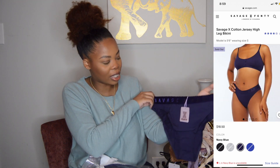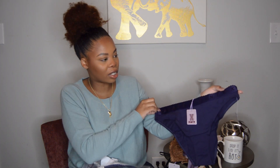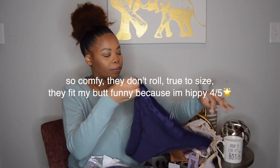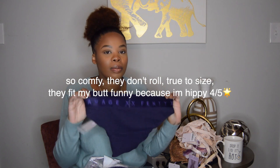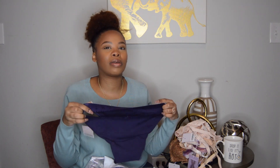The band quality is not flimsy. I don't know if you guys have ever bought underwear from the place that shall not be named — the band is so flimsy that it just rolls all day.